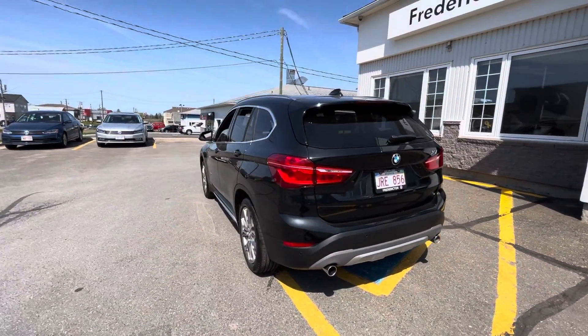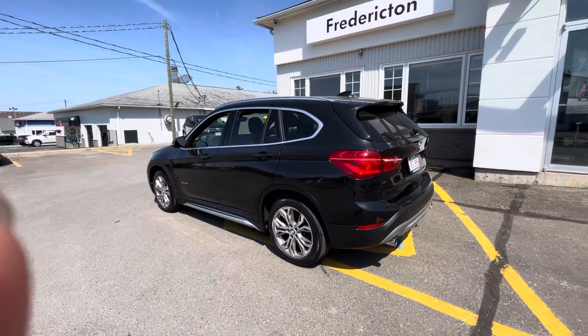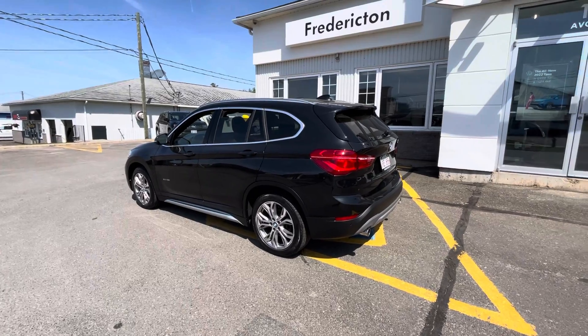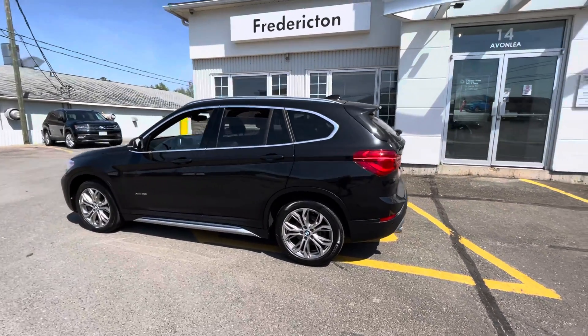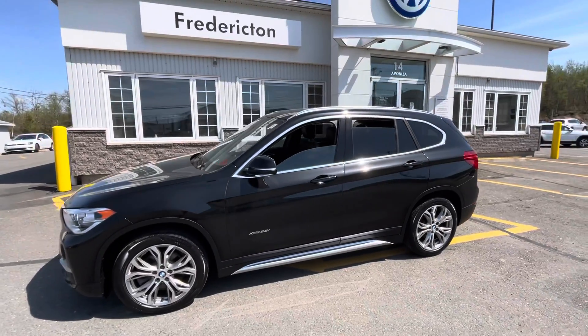This BMW is a 2018 X1 with about 43,500 kilometers. If you're interested, feel free to contact Fredericton Volkswagen and ask to speak to one of our client advisors. Have a great day, guys, and thanks for watching.